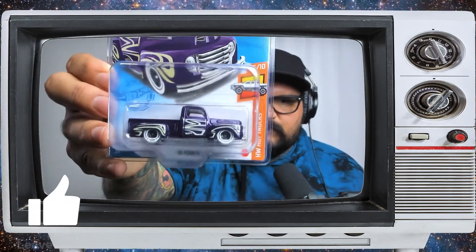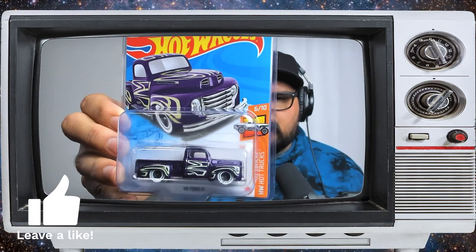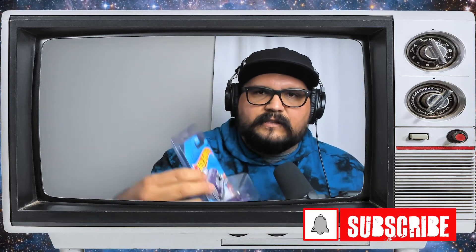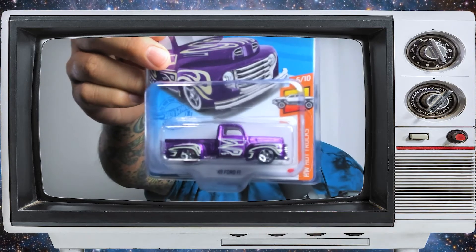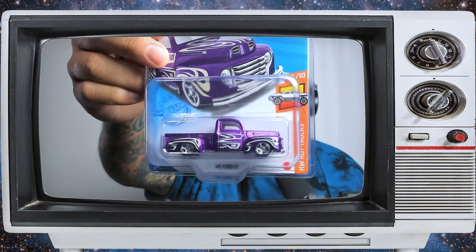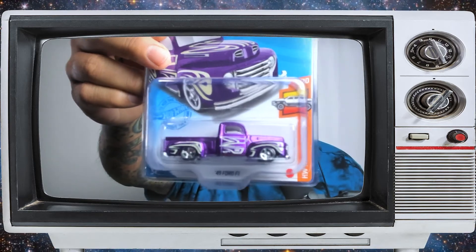I got lucky on that one. I only found three treasure hunts in the last year — the first one I found for 2021 was the Mazda, and then I picked this one up just recently. There's also the regular version that goes with it, which is still pretty awesome. I love that truck — it looks really good. And that's the super, and I will probably post a short segment I did when I found it.